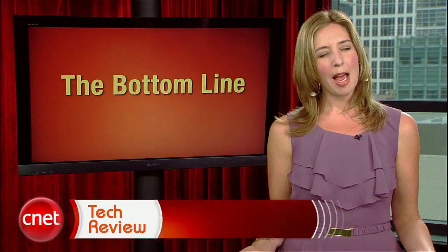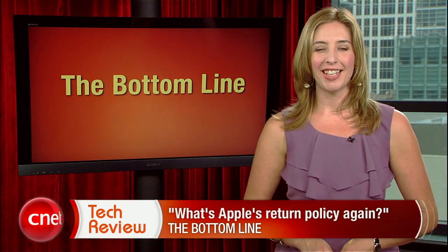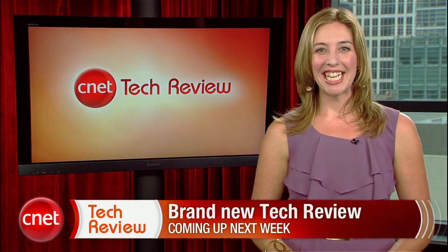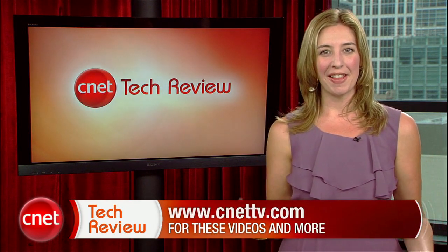The bottom line this week: what's Apple's return policy again? And also, is it just me, or does the phrase 'four-finger gesture' sound a little bit dirty? Don't think about it too hard. Okay folks, that's our show. Come back next week for an all-new CNET Tech Review. Until then, there are tons of great videos available every day at CNETTV.com. I'll see you next time, and thank you for watching.